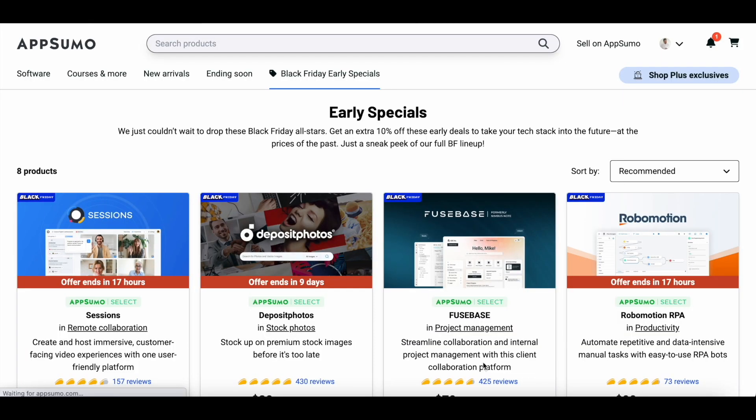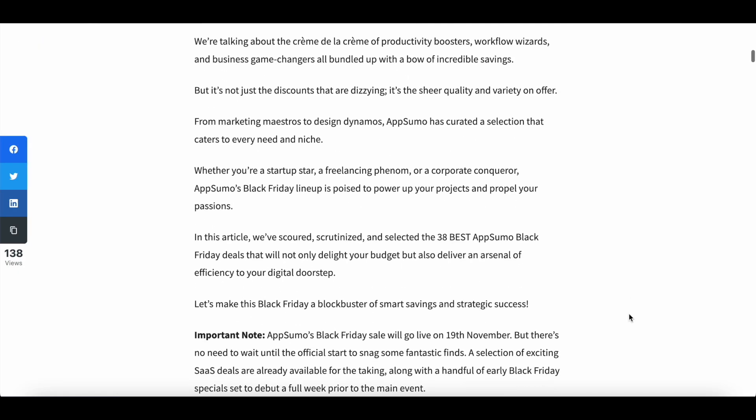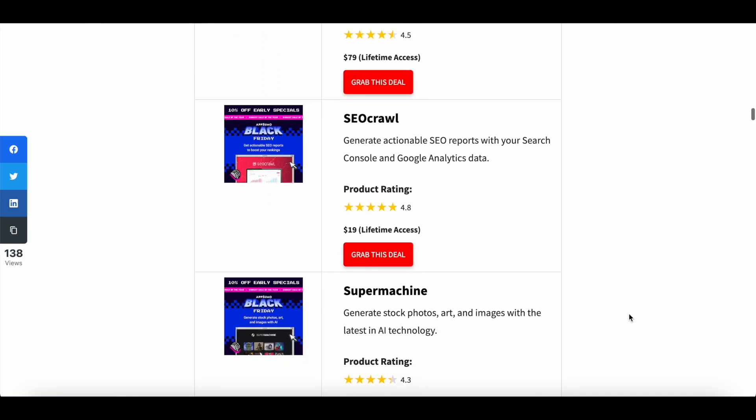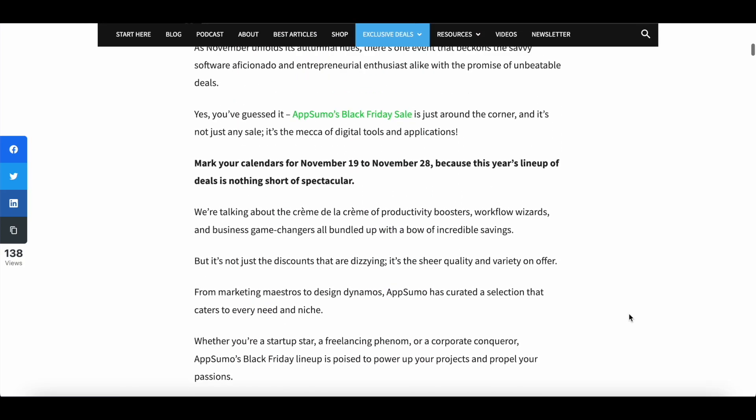Akumba Mail is a part of AppSumo's Black Friday lineup. AppSumo is having their mega Black Friday sale from 19th to 28th of November, where you can grab lifetime access to some of the best-selling SaaS deals AppSumo has had over the years. Check the description of this video for more details, including a blog post highlighting some of the best Black Friday deals, plus the link to Akumba Mail's lifetime deal.